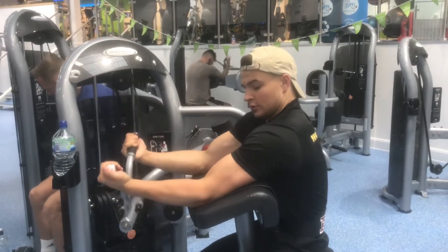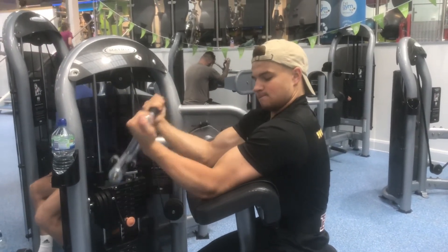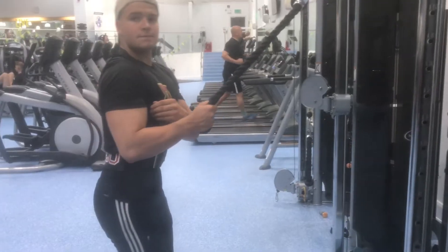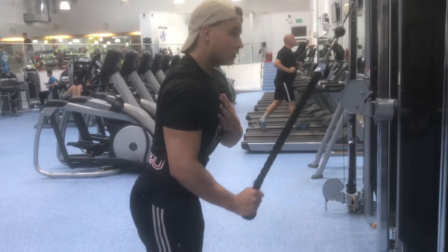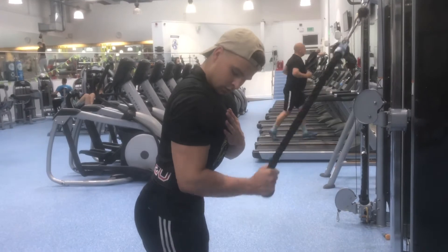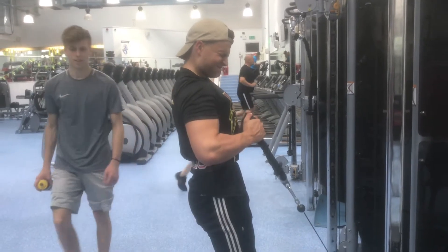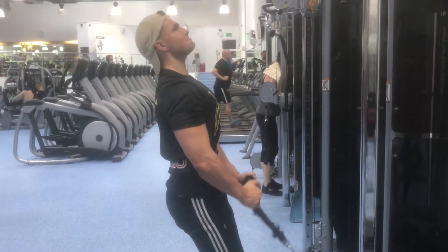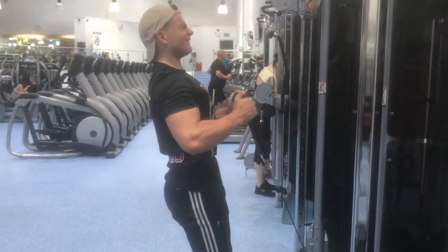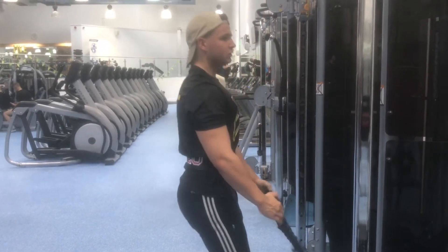I also did preacher curls supersetted with tricep dips — didn't film the dips so here's just the preacher curls. Then I moved on to single-arm rope pulldowns. It's the same as the first exercise but unilateral, so you can focus on each arm individually and help balance out any muscle imbalances between your right and left arm. Finished off with standard rope hammer curls — I prefer these to dumbbell hammer curls because of the tension a cable brings.